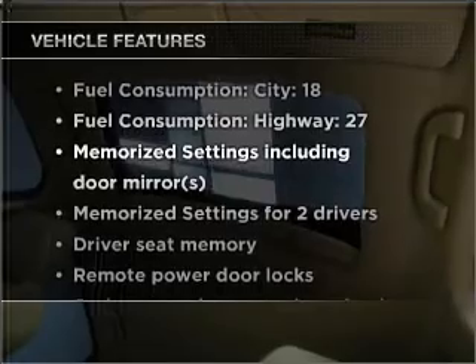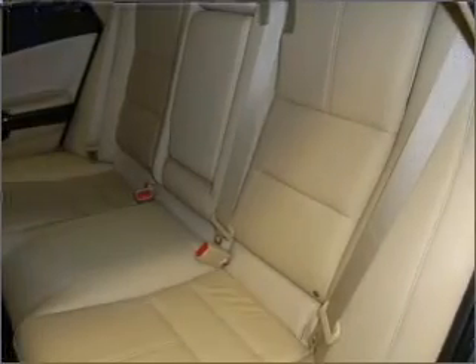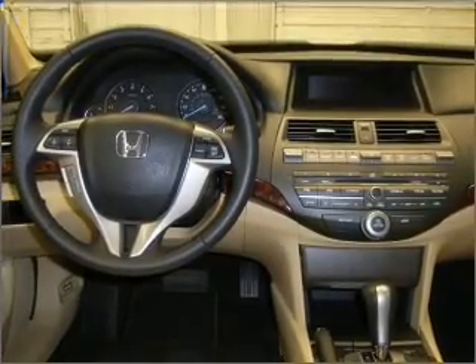This vehicle has both. And with these notable features, you won't want to miss out on the opportunity to own this amazing ride. Air conditioning, power door locks, power windows, power steering, cruise control, an alarm system, and an AM-FM stereo with a CD player.